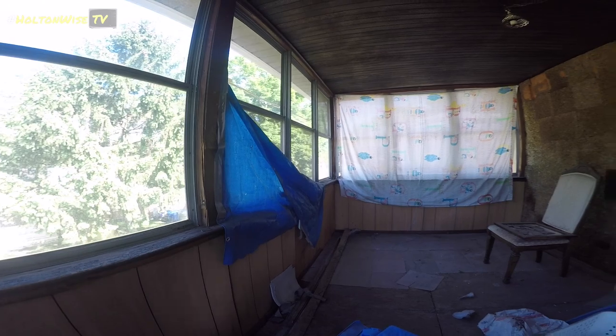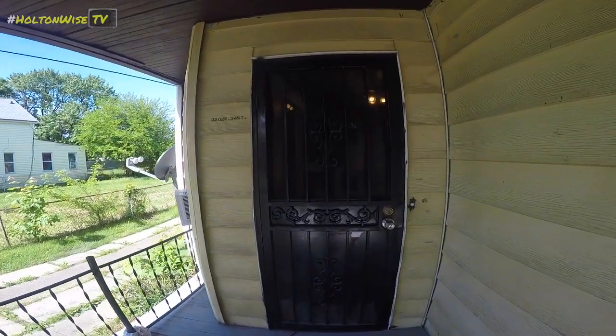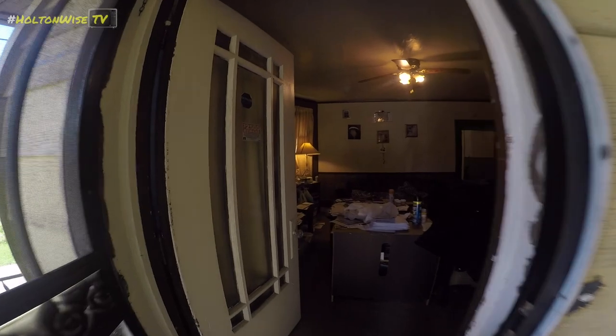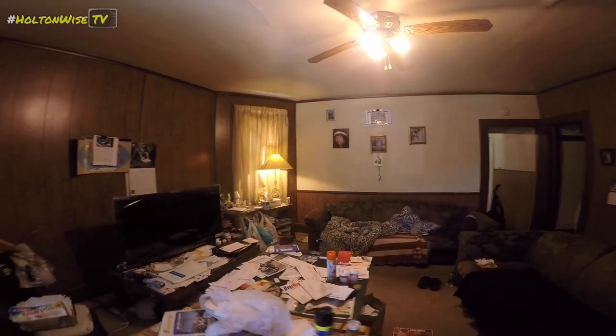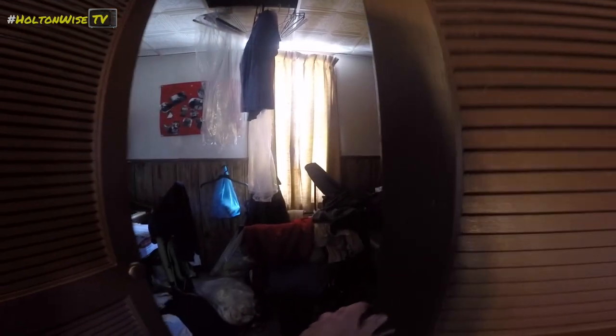We've got some food in here. This is a little rough out here. It's an interesting door print. Open space converted into a bedroom — there's a lot of stuff on this guy's table. A lot of stuff in this bedroom too.